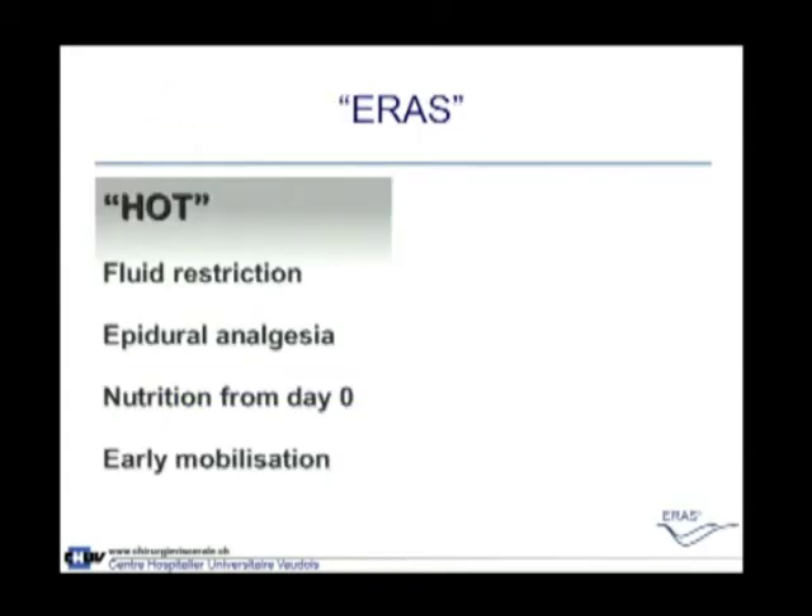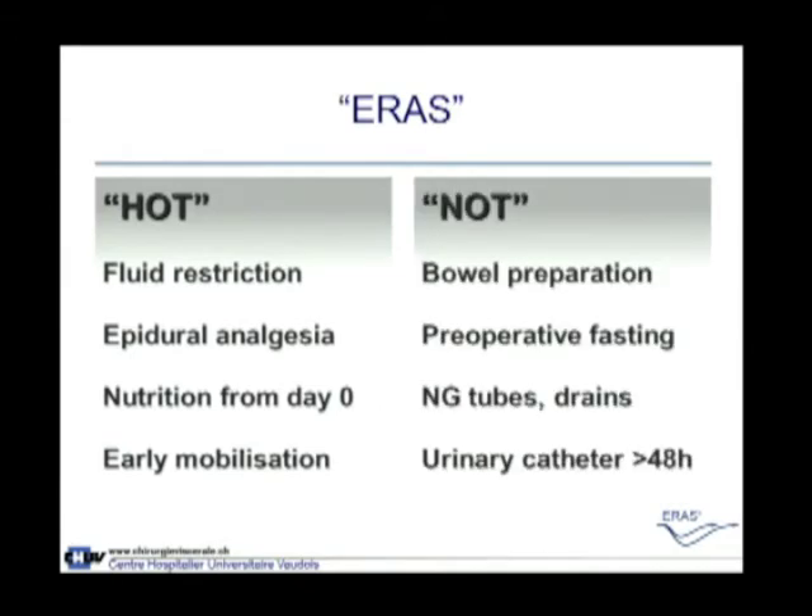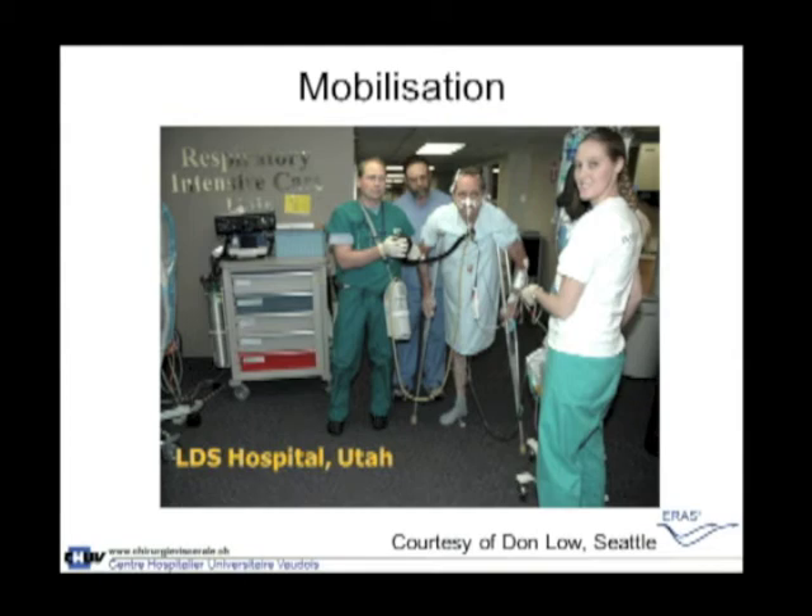There are some hot and some not-so-hot topics. Among the hot topics, four examples represent the most important ERAS elements. Fluid restriction and the use or not of a drain are important for liver surgery. Early mobilization is very important for all major surgery. I'm grateful to my friend from Seattle who gave me this picture taken in Utah: a patient beside a man in green holding a ventilator — the patient is intubated and has only one leg. With a lot of support, we can mobilize every patient after major surgery, and pretty quickly.